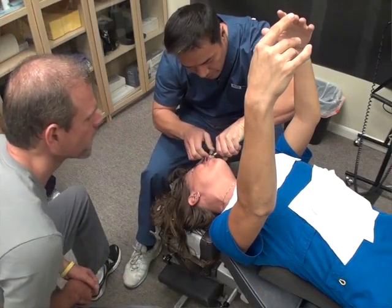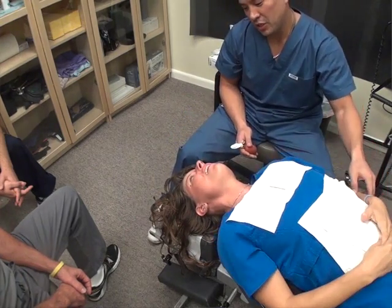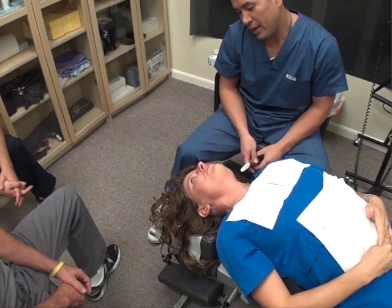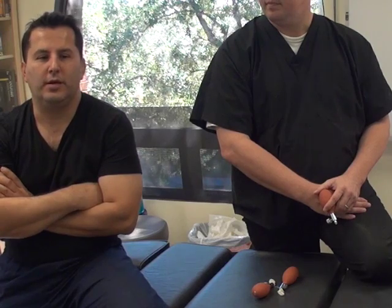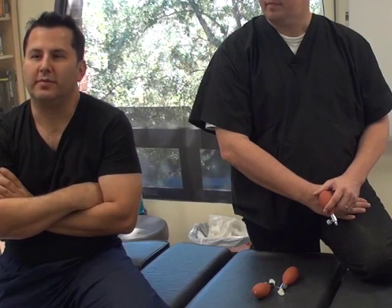And you give a lot of added value, John. The support you give with the binder, with the videos — it's not like here it is, go ahead and do it. It's here it is, and here's how to market it, here's how to get your name out there, here's how to create the videos. You give the full package. Any chiropractors who are interested: best investment you'll ever make. No doubt about it.